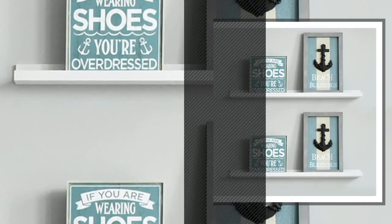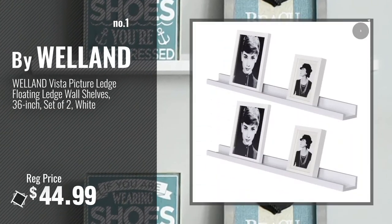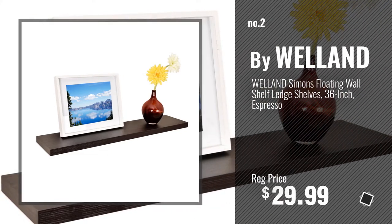Number 1, Most Popular, by Welland. Watch this video, choose your favorite. Number 2, Another Great Product by Welland.